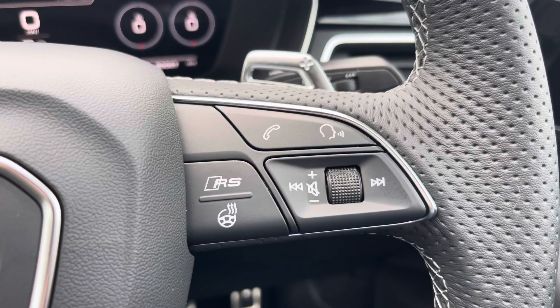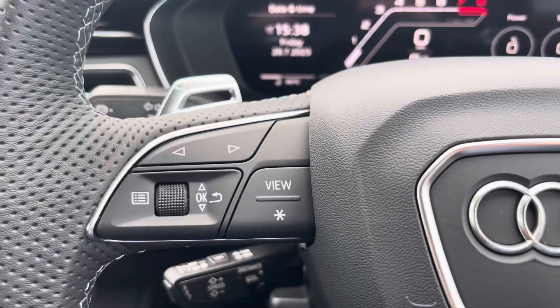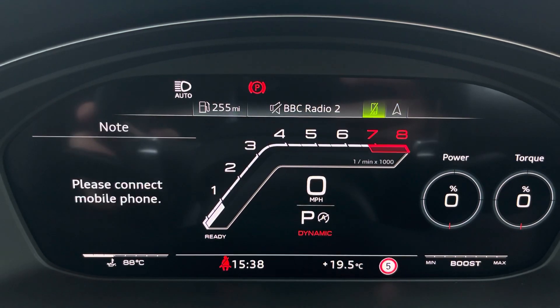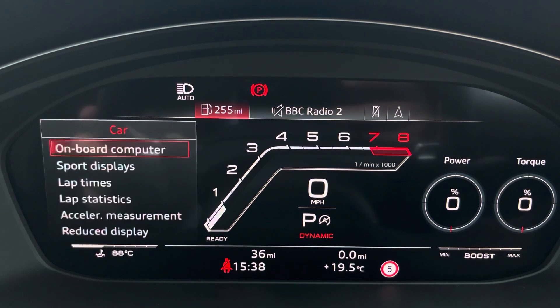On the right-hand side we have your telephone, volume adjustment, your RS mode, and your heated steering wheel as well. On the left-hand side we have a choice of views for your Audi virtual cockpit. This can be set to navigation, connect to your telephone, your favourite radio station, or general vehicle data, and you can also have it set to a sports display as well.